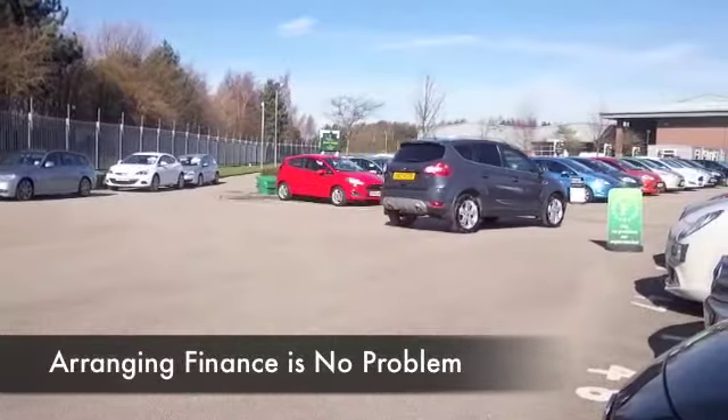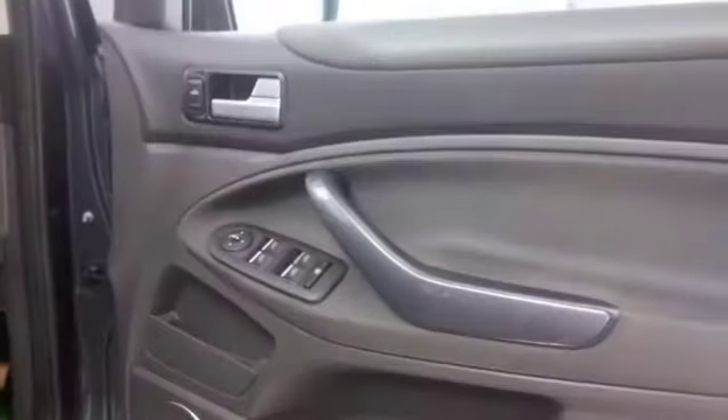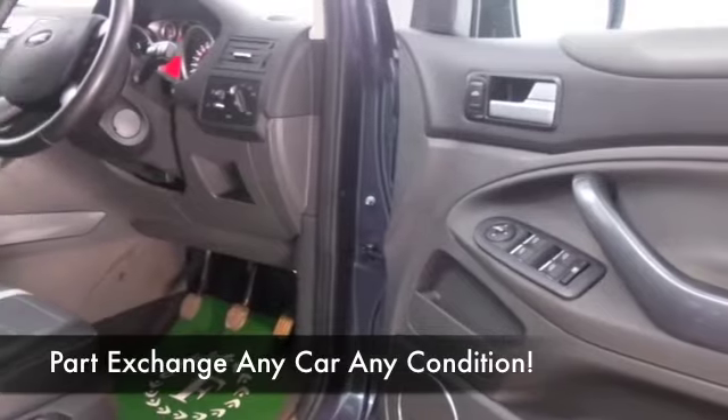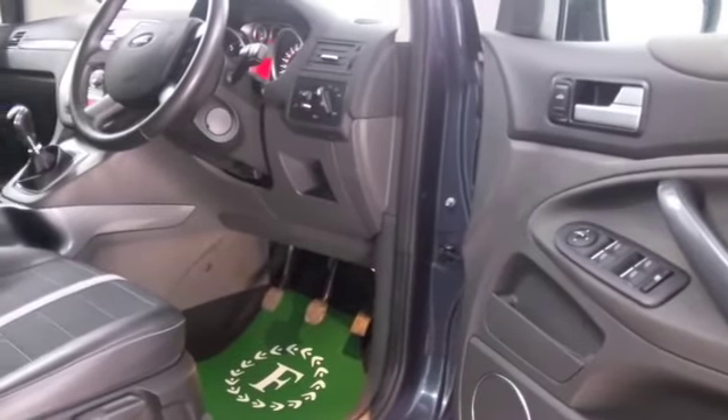You're going to enjoy owning this car and certainly travel in style and comfort. It has half leather inside, DAB, climate control, CD, and a nice set of alloys as well.